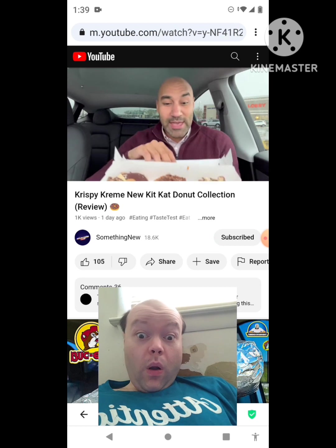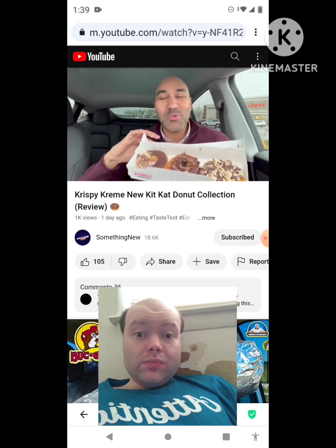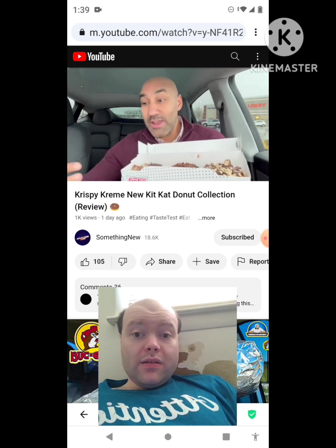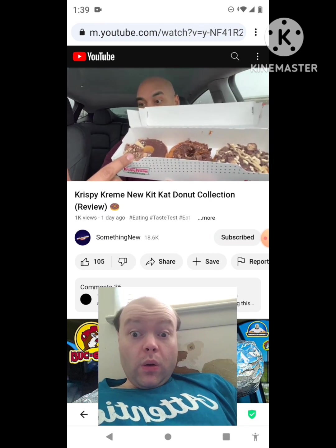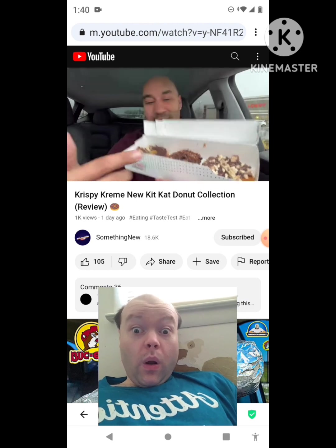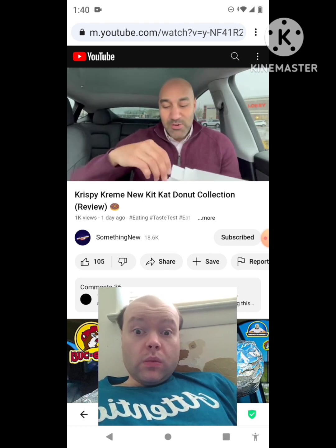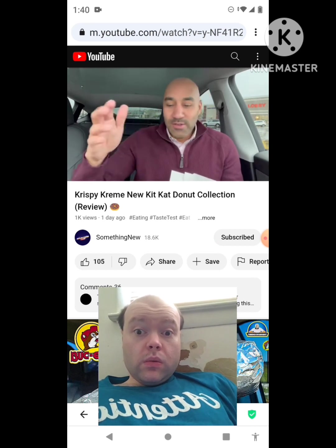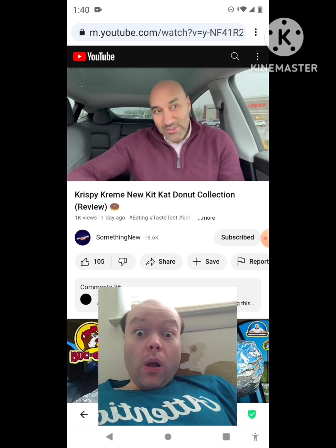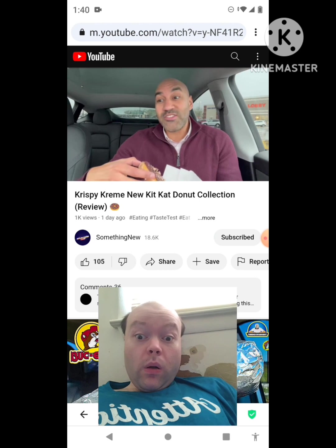Stuff is everywhere — it looks like a Kit Kat bomb blew up with these donuts. You marry the Kit Kat with the Krispy Kreme donuts, we should have an outstanding, fantastic review. We got three donuts: the Kit Kat Crunch donut, the Kit Kat Dream donut, and the Kit Kat Salted Caramel Brownie donut. I'm gonna pull these out and do a little 360 modeling of the donut. No crumble review this week since they don't have anything new — same flavors. We're getting into the Krispy Kreme collection donuts; they just launched April 10th.